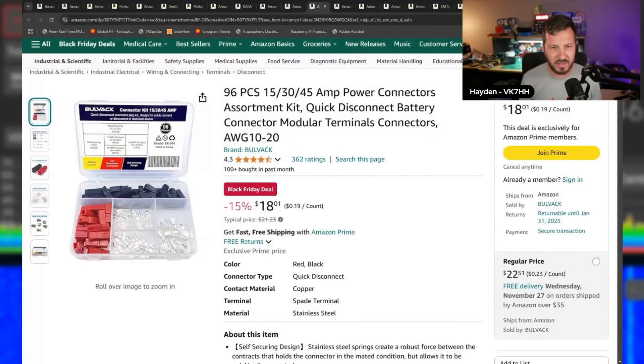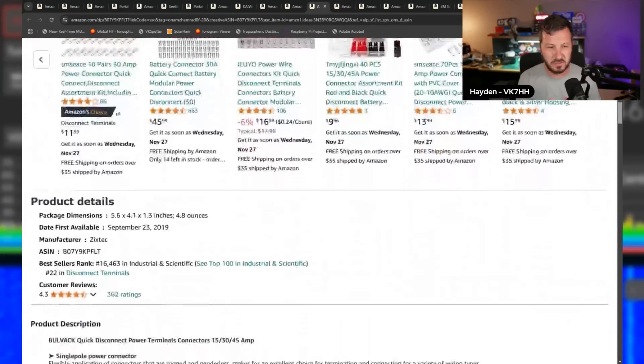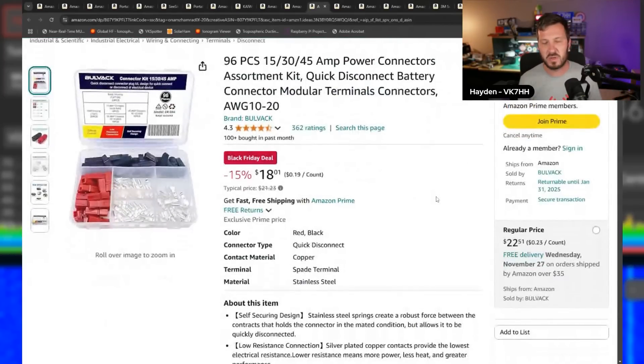In previous deal videos I've mentioned Anderson PowerPole connectors and crimpers. The crimpers are not on special, but the PowerPoles are. This is a 96-piece crimp set with 15, 30, and 45-amp Anderson PowerPoles. I've been upgrading everything in the shack and my portable kit to PowerPoles — it allows easy, quick disconnect and connect with a standard connector system. 15% off for $18 for 96 pieces.